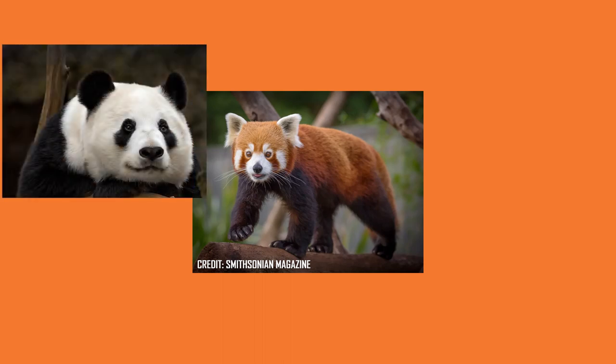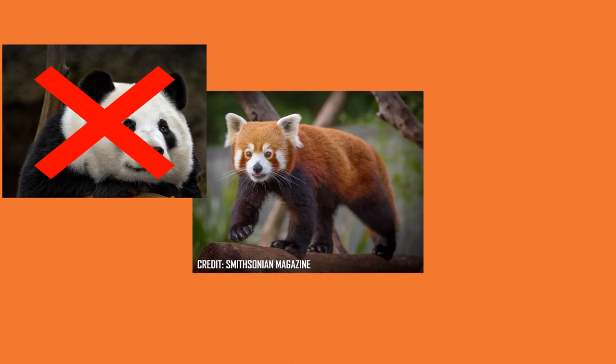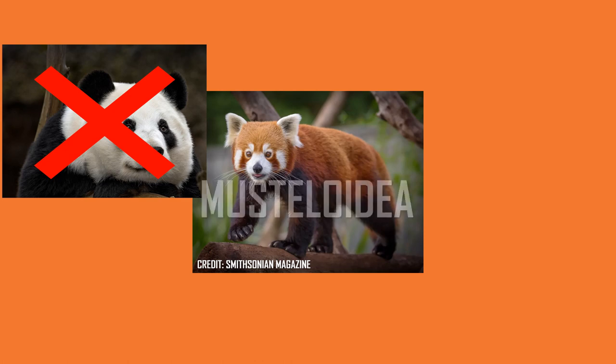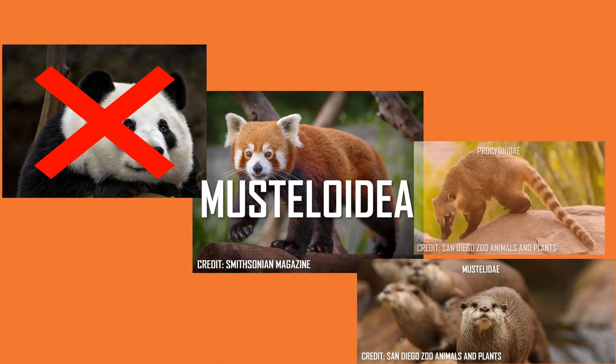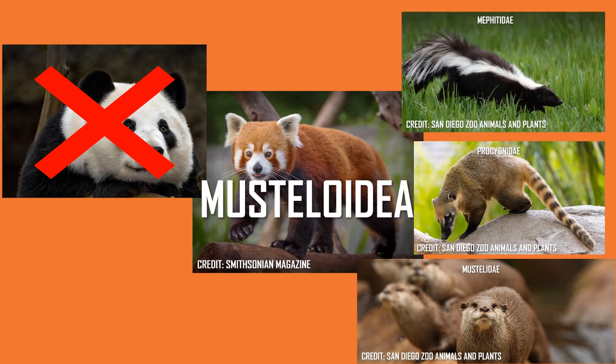Despite their name, the red panda is not related to the giant panda, which is in fact under Ursidae that contains all other bears. Recent studies have placed the family Ailuridae, which contains the two species of red panda, under the clade of Musteloidea, which contains Mustelidae — weasels, otters, badgers and wolverines — Procyonidae like raccoons, kinkajous and coatis, and Mephitidae, which contains skunks and stink badgers.